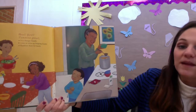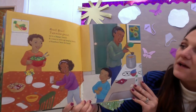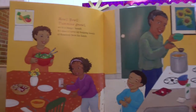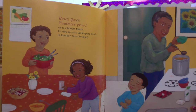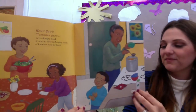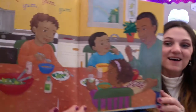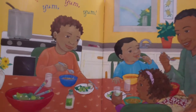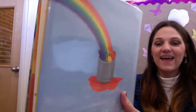Our tummies are growling — we are a hungry bunch. It's time to serve up some heaping bowls of rainbow stew for lunch. Yum, yum, yum, yum. The end.